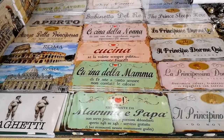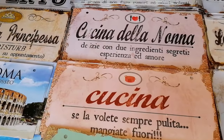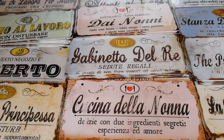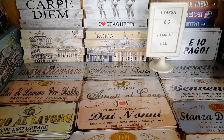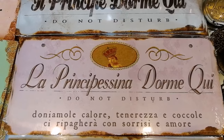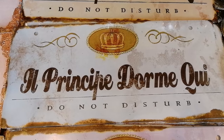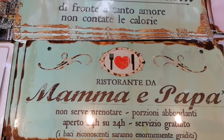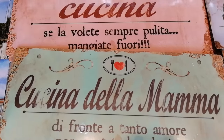Разнообразные таблички на дверях — некоторые даже с юмором. Например: «Мамина кухня — напротив блюда, приготовленного с любовью, не считайте калории», «Здесь спит принцесса», «Ресторан мамы и папы — здесь не надо заказывать, порции всегда большие, ресторан работает 24 часа, обслуживание бесплатное».